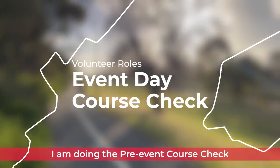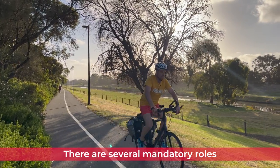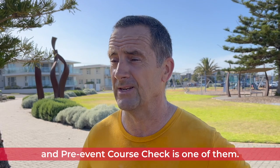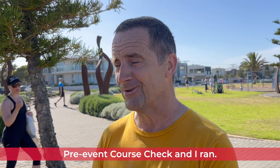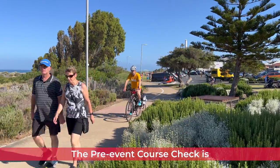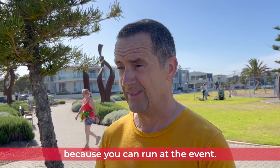Hi, my name is Nick. I'm doing the pre-event course check at Parkrun this morning. There are several mandatory roles and pre-event course check is one of them. Today, as you can probably see, I did the pre-event course check and I ran. The pre-event course check is a preparation for the day and for doing the event, because you can run the event.